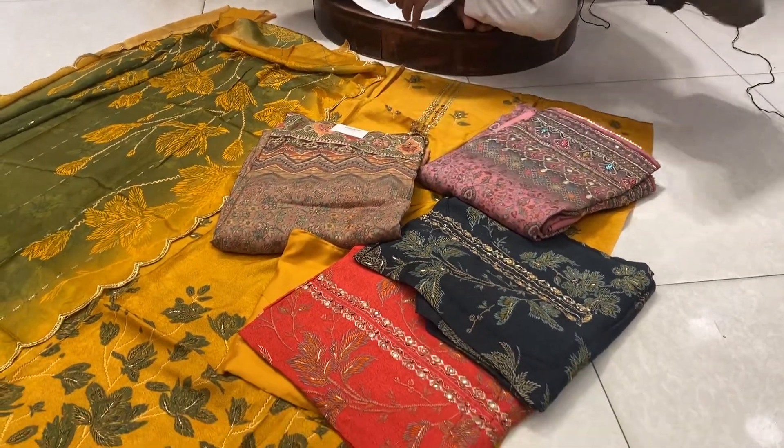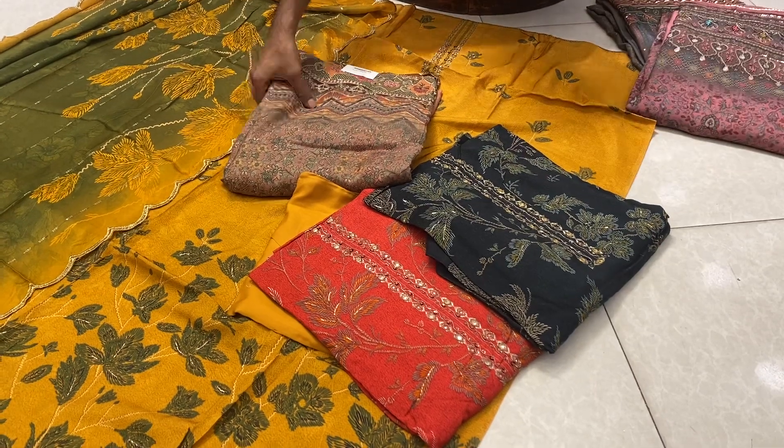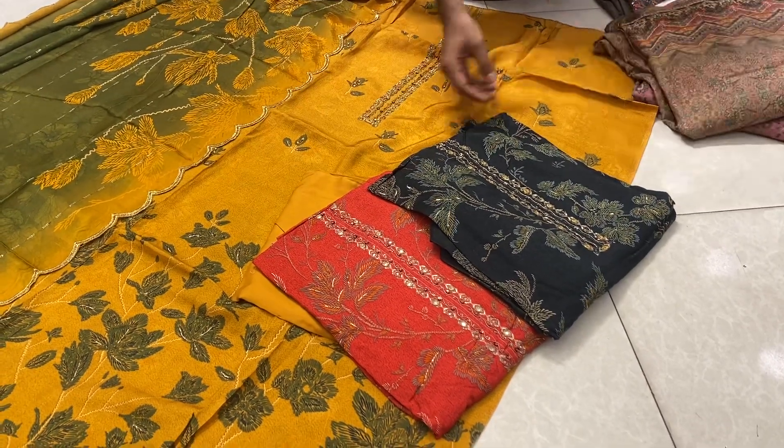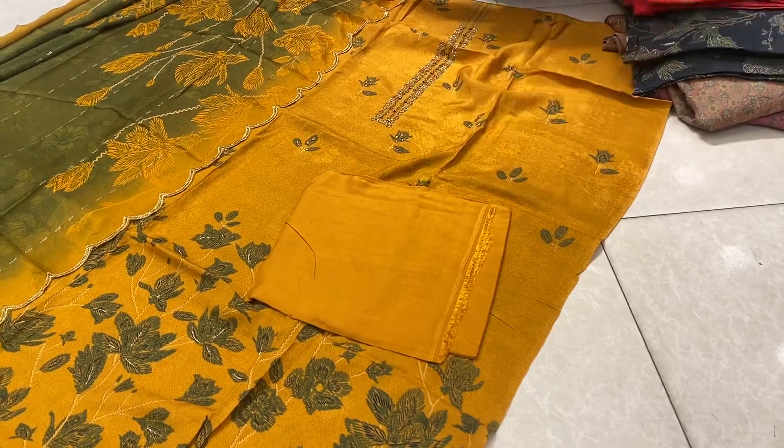Assalamualaikum, I'm Raske. This is an exceptional three-piece from a Delhi boutique. This is a nice designer collection.